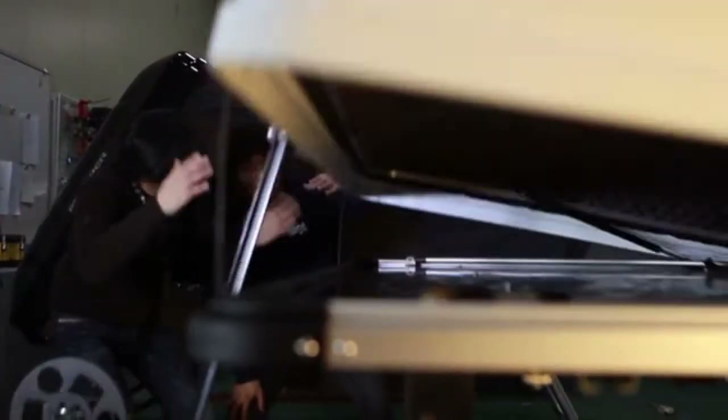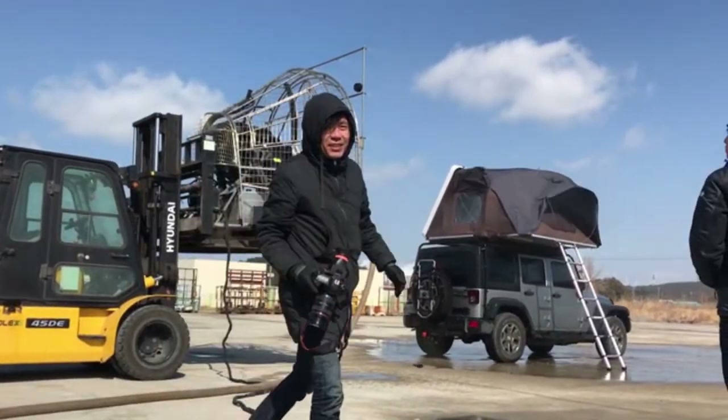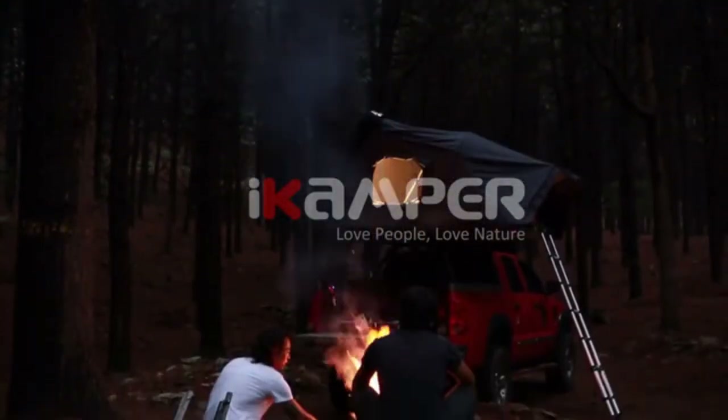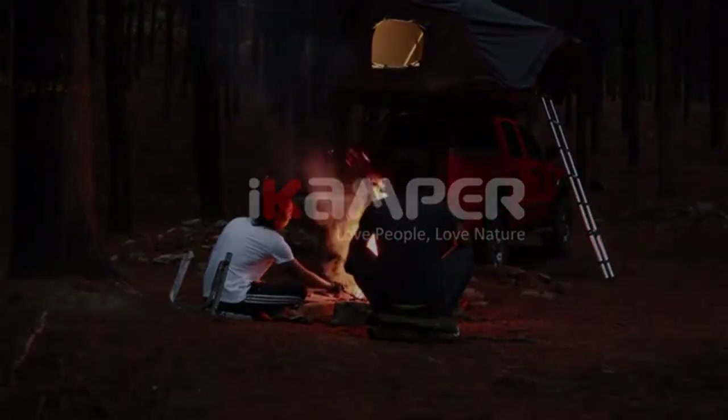Embark on your own journey and follow your dreams. Back this project and help travelers around the world grow closer to people and nature.